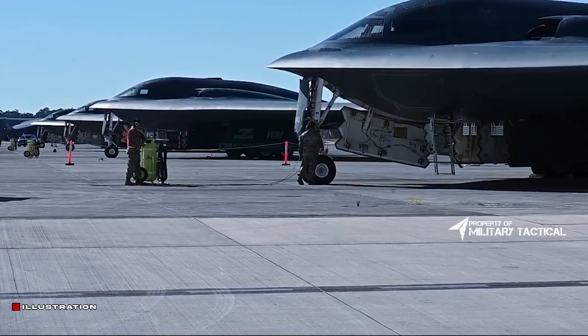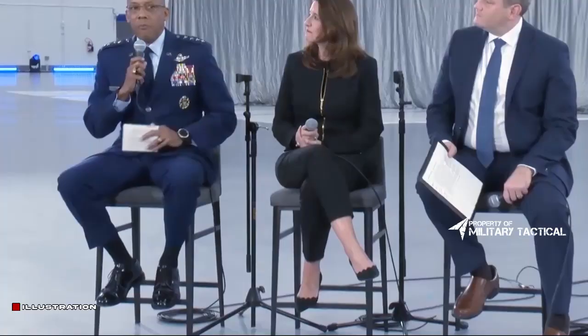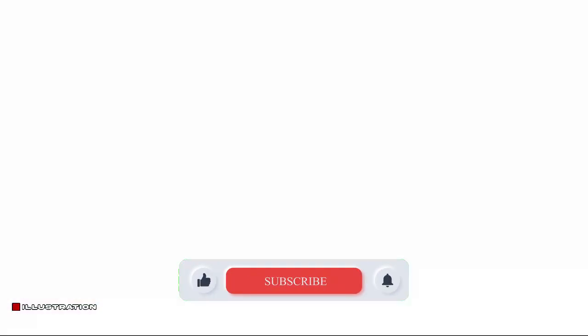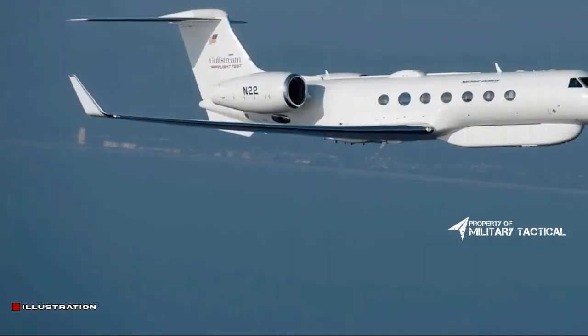During the rollout ceremony of the B-2 in November 1988, Aviation Week obtained aerial photos of the B-2 from a light aircraft. This time, the audience was only afforded a head-on view of the B-21, which confirmed that the aircraft is superficially similar to the B-2, albeit appearing to be slightly smaller.